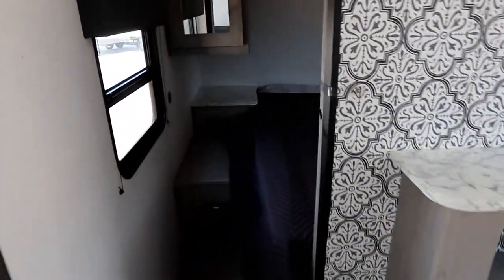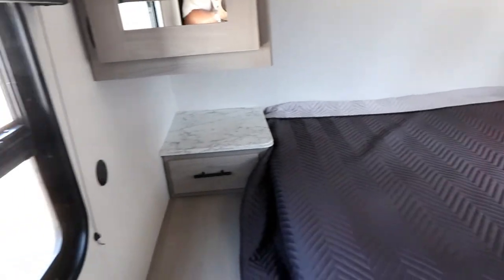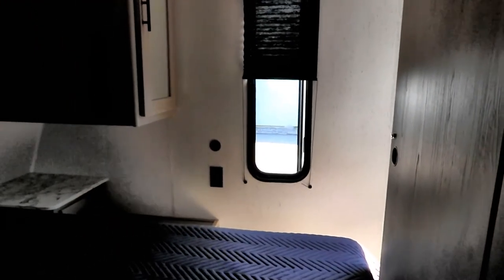Moving to the main bedroom, there are two solid doors that slide out to give mom and dad privacy. It's a queen bed with nightstands on both sides that have drawers — great for glasses and other items. There are power plugs and USBs on both sides. There's a window on one side and a second glass window on the other for natural light, plus a screened window on the driver's side.